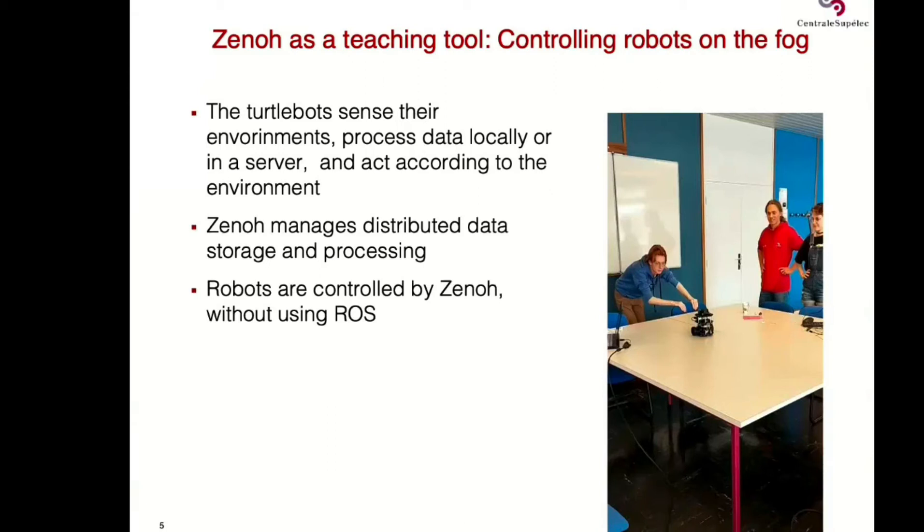We did this for the first three years. The first year, before COVID, it was on-site. The other years we had to do it online — students working from home, installing Zenoh on their PCs, making virtual testbeds. This year we are back on-site. We have also integrated robots shown in our demo: TurtleBots where students deploy Zenoh. They use the same face recognition application, but their objective is to follow people — if they recognize a known person's face, the robot follows them.